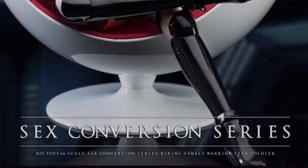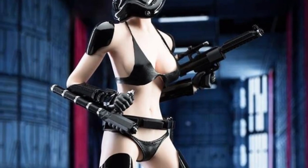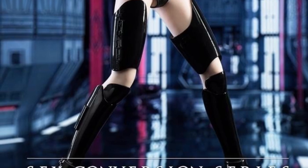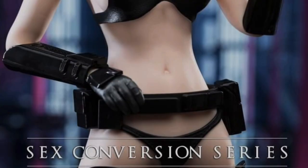The best part is this is called the 'Sex Conversion Series' — I don't think that translated well. You keep using that word; I do not think it means what you think it means.